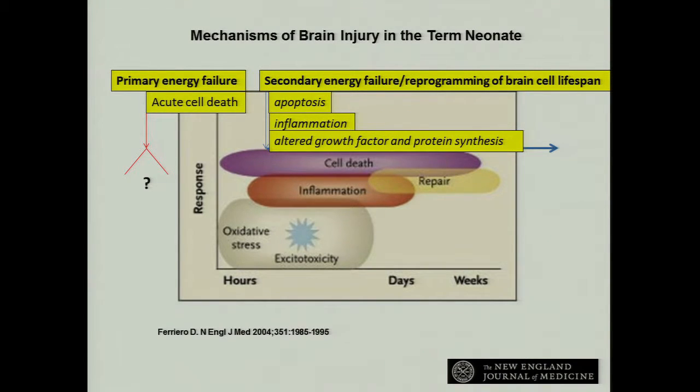We know there's primary energy failure that happens around that initial injury — we can't do anything about that in the NICU, nor can our OB colleagues at this point. There's acute death that we can't reverse. What we have to target is a secondary energy failure: after the initial energy failure there's a bit of recovery, then ongoing cell damage and reprogramming, with early apoptosis and intracellular calcium rising from a release of excitatory neurotransmitters.